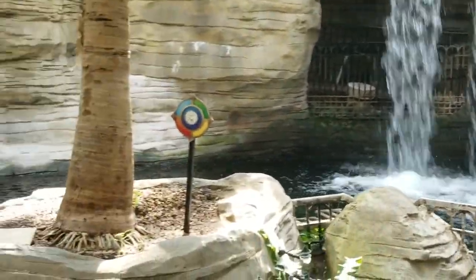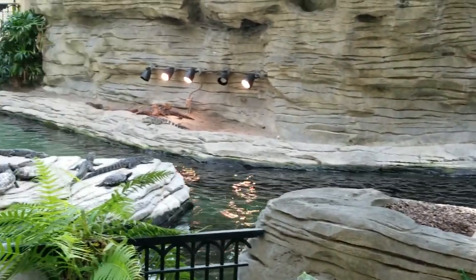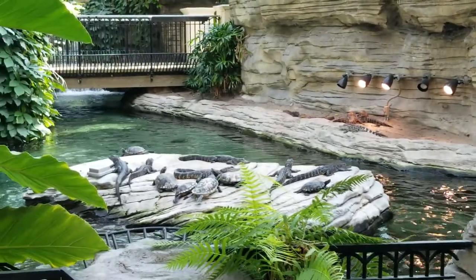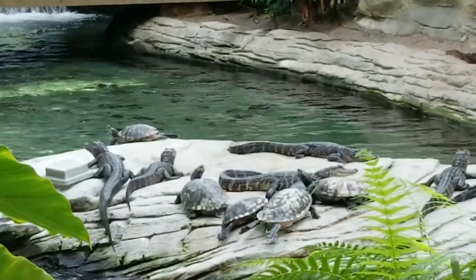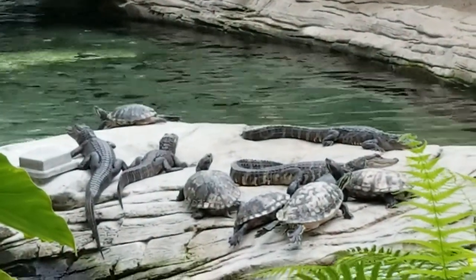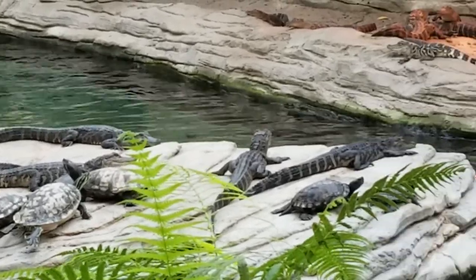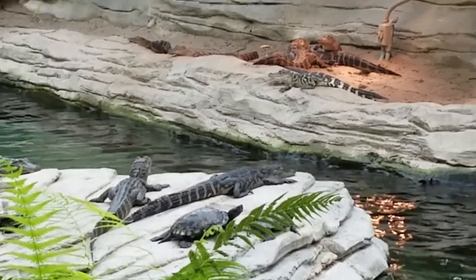These guys get up to 15 feet, probably even bigger. All the ones you see here were domestically hatched at Gatorland, and they'll grow up to be about four to five feet in length, at which time they'll go back to the park and Gatorland will bring smaller ones to replace them — so they're constantly on rotation. We were lucky enough to see the feeding, and it looks like they're getting strips of chicken.